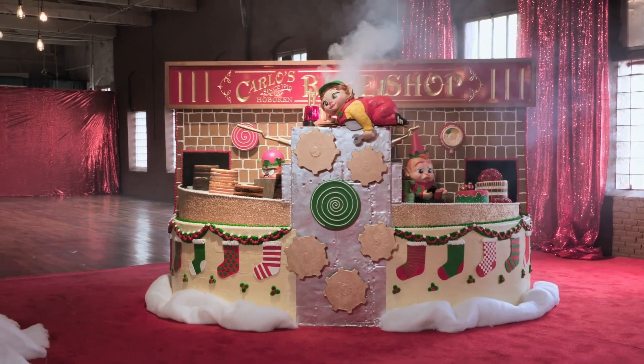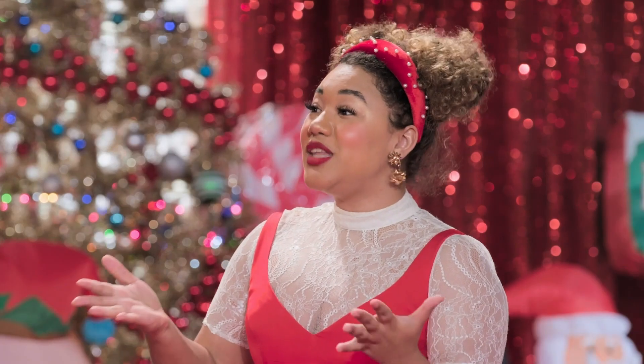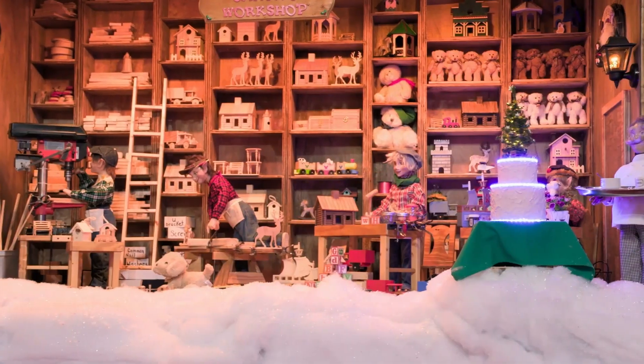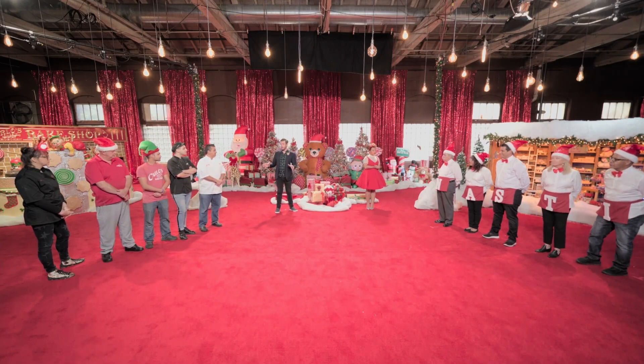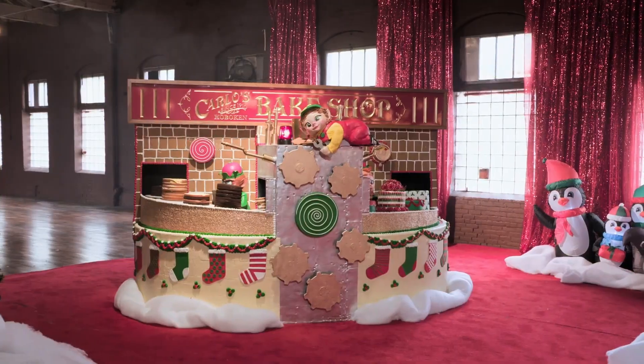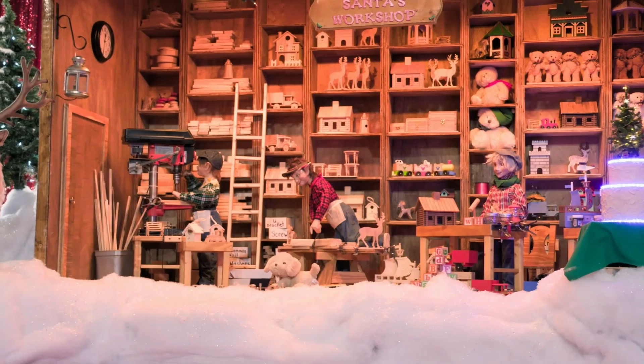The judges give their feedback. They tell Buddy they loved the smoke, the music, and the whole scene coming together, though a few details could have been a little cleaner. They tell Lou he created something magical that really feels like Christmas, but there was so much going on it was hard to know where to look and they wanted it to flow a bit easier. Lou privately thinks Buddy's display doesn't compare in sophistication since he works with steel, not chocolate and icing — but acknowledges it's anybody's game.